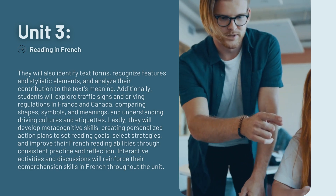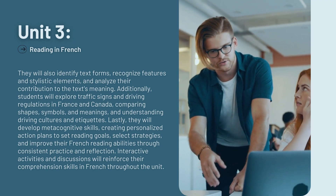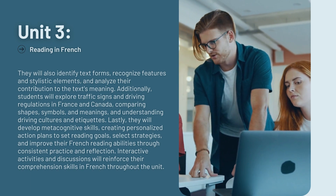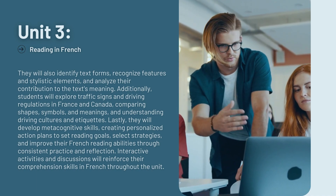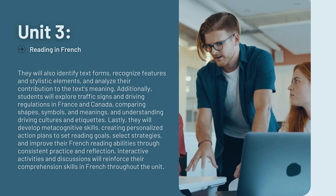Additionally, students will explore traffic signs and driving regulations in France and Canada, comparing shapes, symbols, and meanings, and understanding driving cultures and etiquettes. Lastly, they will develop metacognitive skills, creating personalized action plans to set reading goals, select strategies, and improve their French reading abilities through consistent practice and reflection.